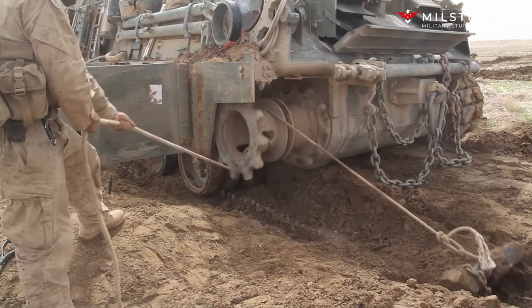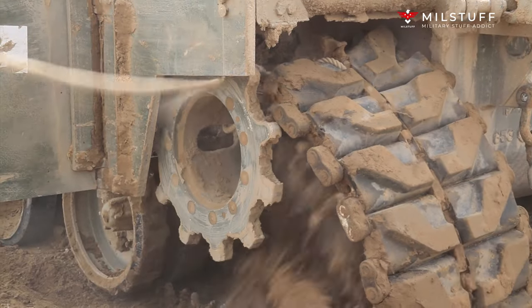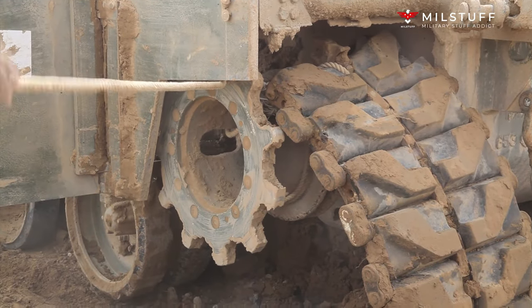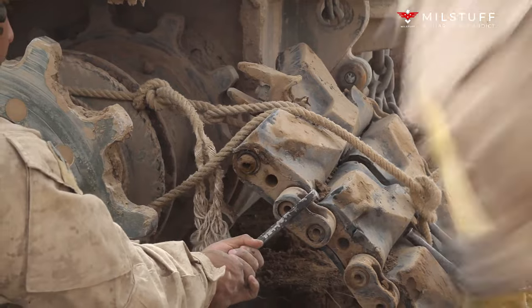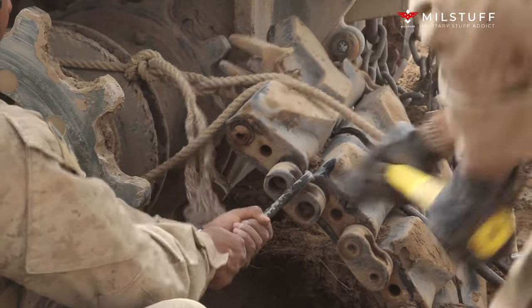The M88A2 was extensively tested at the Aberdeen Proving Ground, Maryland, and on August 10, 1998, was officially approved for the towing of 70-ton combat vehicles such as the M1 Abrams.